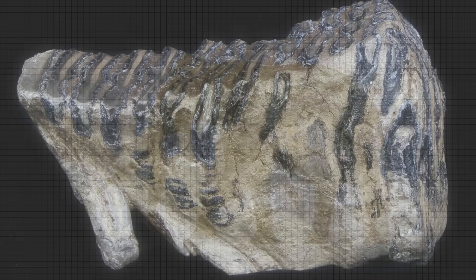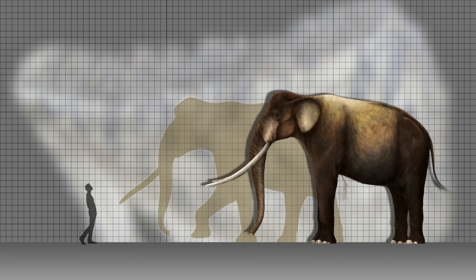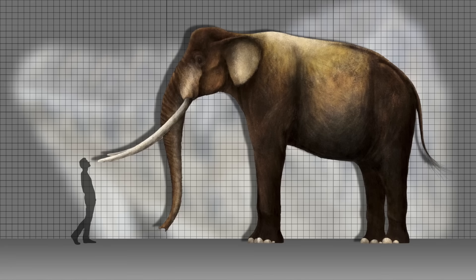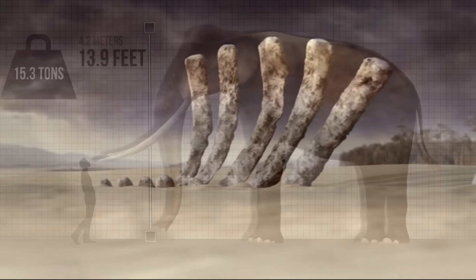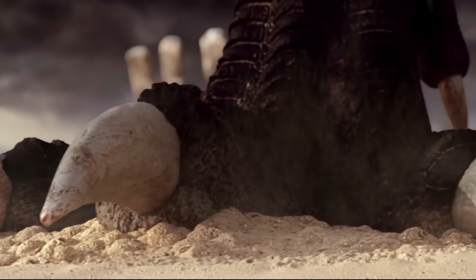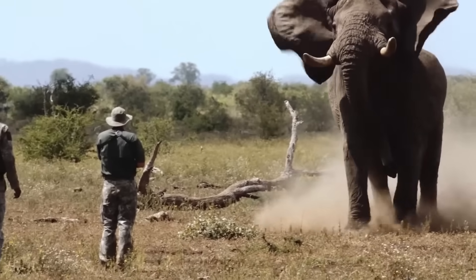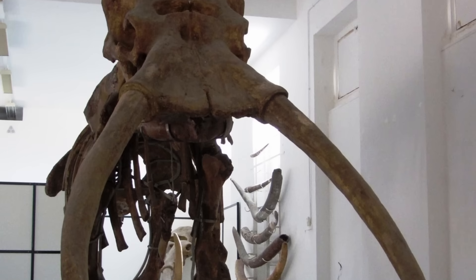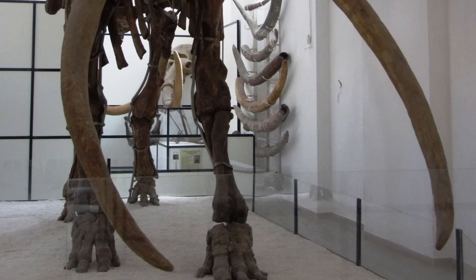And from what little remains we have, it seems that jalensis was fairly identical in size to its predecessor, which is crazy considering that the Reci was recently estimated to have stood at 4.2 meters or 13.9 feet at the shoulders while weighing 15.3 tons — making it not only heavier than every theropod ever, but also 50% bigger than the heaviest African bush elephant known. So you probably are not surprised to hear that this size extended to its tusks as well.